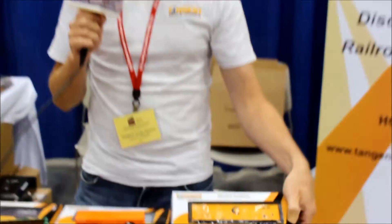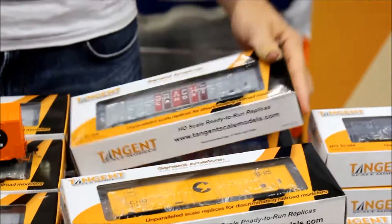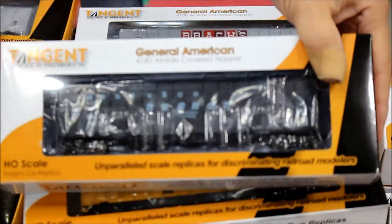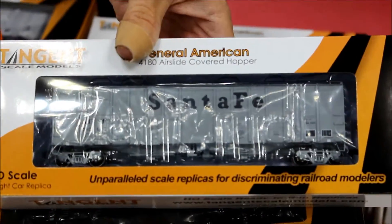The other cars that we have in that same body style are our Chessie System Car, as well as our Brock's Candy Car. And we have two more. The next one is a Carbon Black Car — something that people have been asking for for quite a bit of time now. And then also we have a just plain Santa Fe gray car as well.